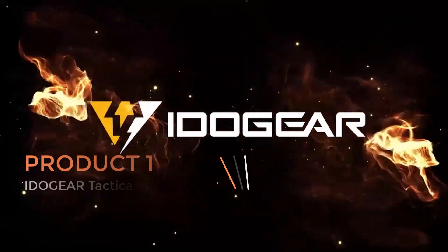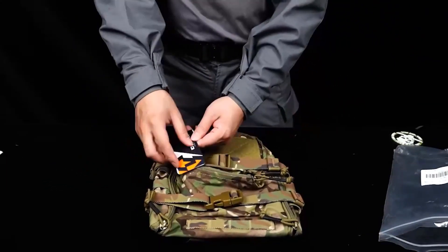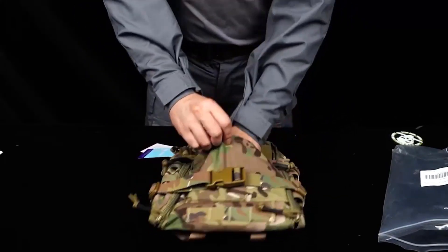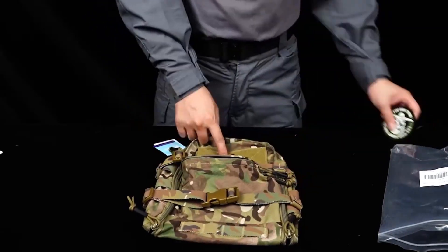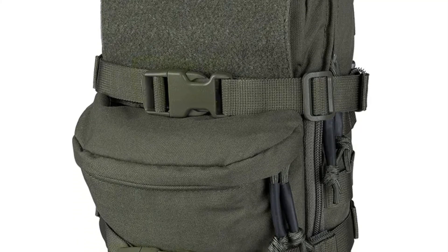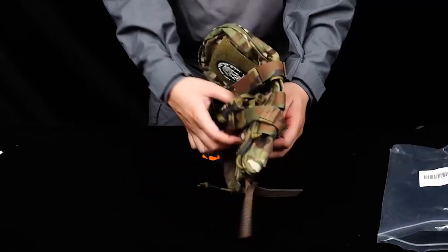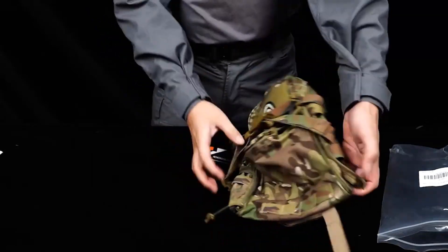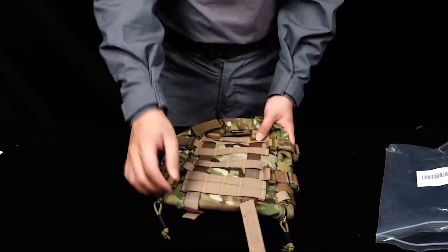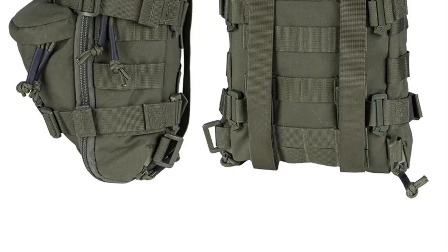Product 1: Idogear Tactical Hydration Pack. The Idogear Tactical Hydration Pack, also known as the Assault MOLLE Pouch Mini Airsoft Outdoor Sport Water Bag 3530, is a versatile and compact hydration solution designed for outdoor enthusiasts, tactical operators, and airsoft players. Key features include a compact design — the pack is lightweight and compact, making it easy to carry while on the move. The hydration reservoir typically has a capacity of 1.5 to 2 liters, ensuring users have an adequate water supply.